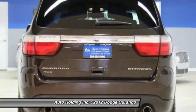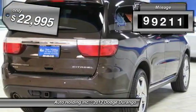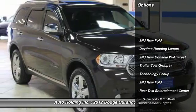Underneath are sturdy body-on-frame mechanicals and the option for a powerful V8 engine. This vehicle has less than 100,000 miles and is priced below $25,000.